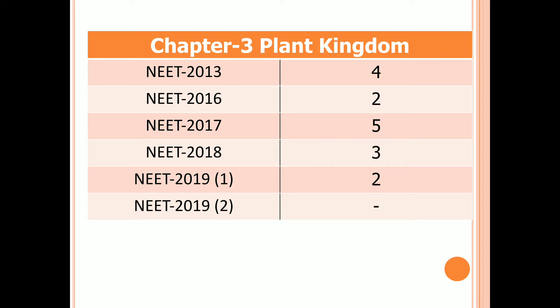Chapter 3: Plant Kingdom. In 2013 there are four questions, two questions in 2016, five questions in 2017, three questions in 2018, two questions in the first examination of 2019, and no question in the second examination of 2019.